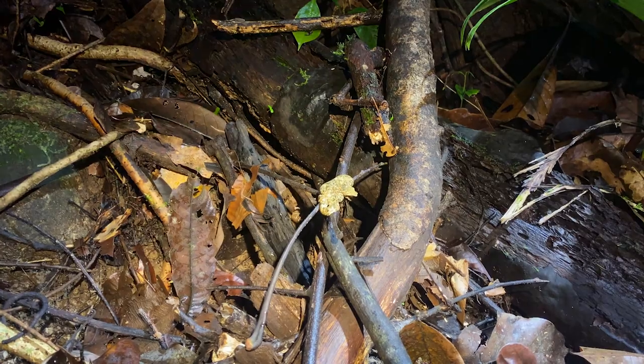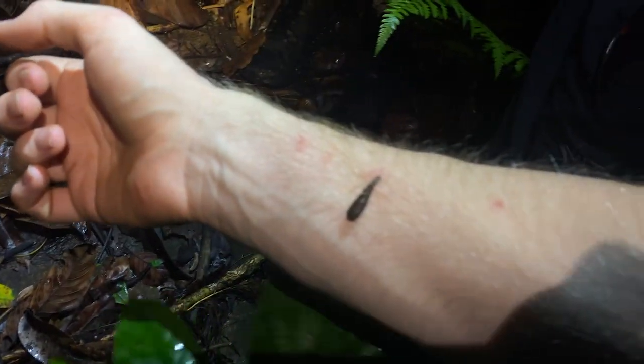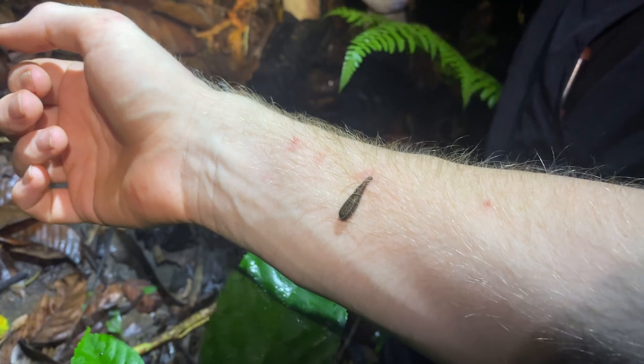I will mention, though, that to find wiris, you must also find many, many leeches.